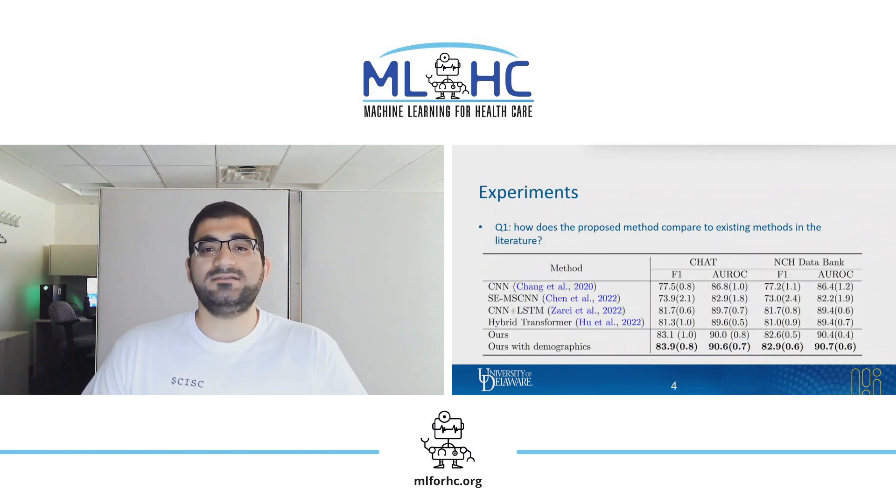We studied three major research questions in our experiments. First, we wanted to know if our model outperforms a state-of-the-art apnea detection approach. To find the answer, we tested our model on two large PSG datasets with pediatric patients. In our experiments, we found that our proposed method outperforms existing state-of-the-art methods.